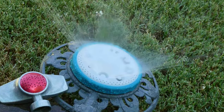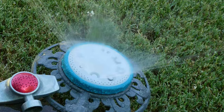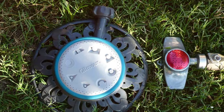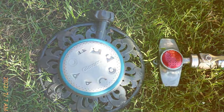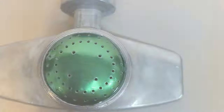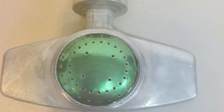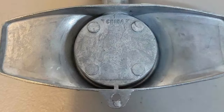Setting up the Gilmore Rectangular Pattern Spot Sprinkler is a breeze. Its metal base provides stability and prevents tipping, even on uneven terrain. You can adjust the spray distance and control the flow, allowing you to fine-tune your watering to match the specific needs of your plants. This sprinkler is built to last, with durable construction that can endure the test of time and exposure to the elements. Whether you have a small garden or want to provide extra care to certain plants, the Gilmore Rectangular Pattern Spot Sprinkler is the ideal choice.